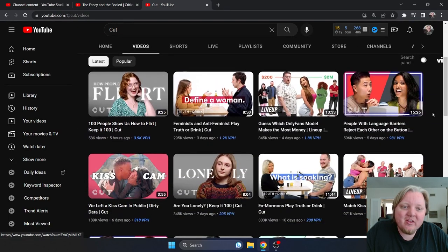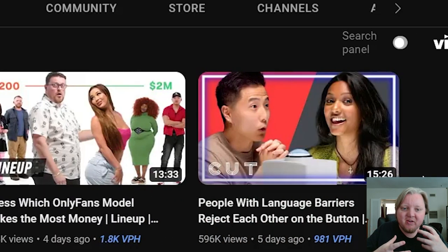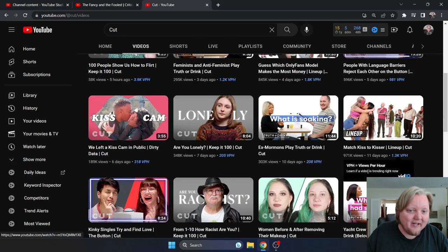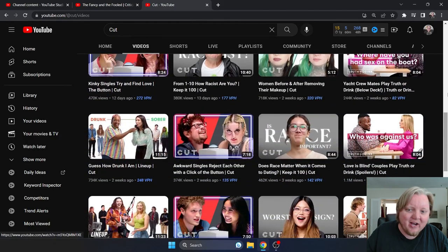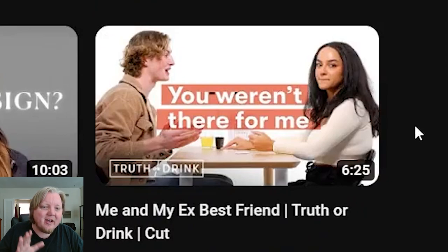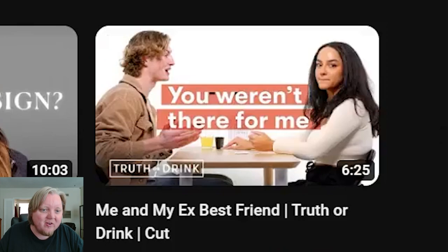First off, just looking at their thumbnails — this is the number one thing I look for: faces, really good shots of faces and close-ups on faces. There's a tendency to make thumbnails too wide. 'What is soaking?' — I really don't like that thumbnail, it's way too wide. These kind of side-by-sides... they follow the eight-second rule, delivering on the way the video opens.